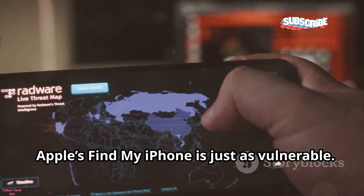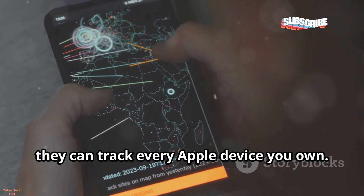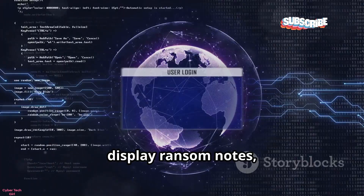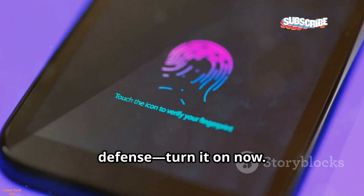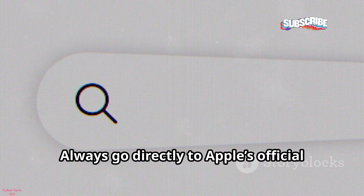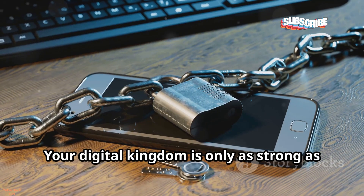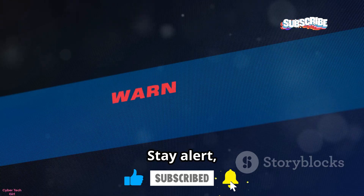Apple's Find My iPhone is just as vulnerable. If someone gets your Apple ID and password, they can track every Apple device you own. Hackers use phishing emails that look like they're from Apple to steal your credentials. Once in, they can lock your devices, display ransom notes, or erase everything. Two-factor authentication is your best defense — turn it on now. Never click on links in emails asking for your Apple ID. Always go directly to Apple's official site.